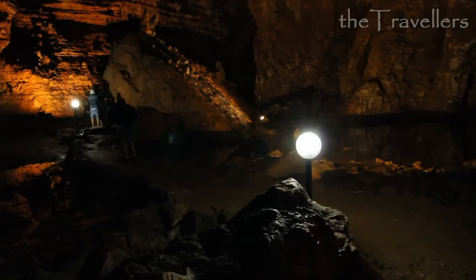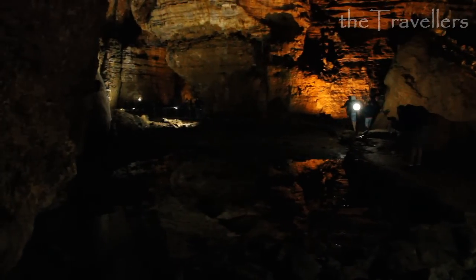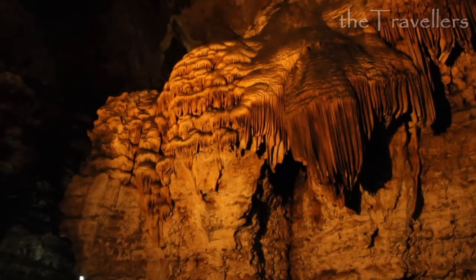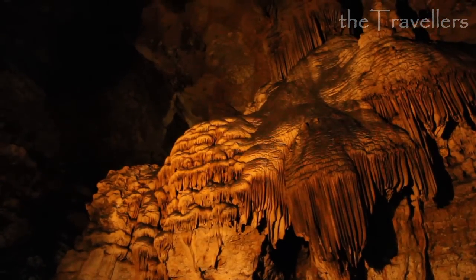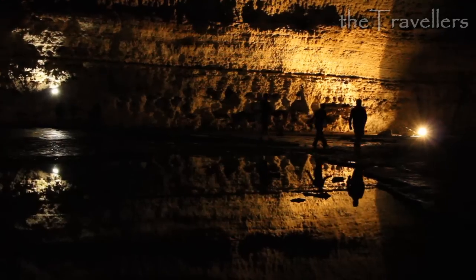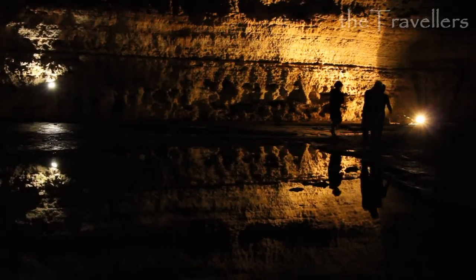In this grot, each area has its own flair. The guided tour is in Italian and English and takes one and a half hours. It's the biggest grot in Sardinia and the most impressive we've ever seen. Arrivederci da Cagliari! If you want to see more of our videos, subscribe to us on YouTube and like us on Facebook.